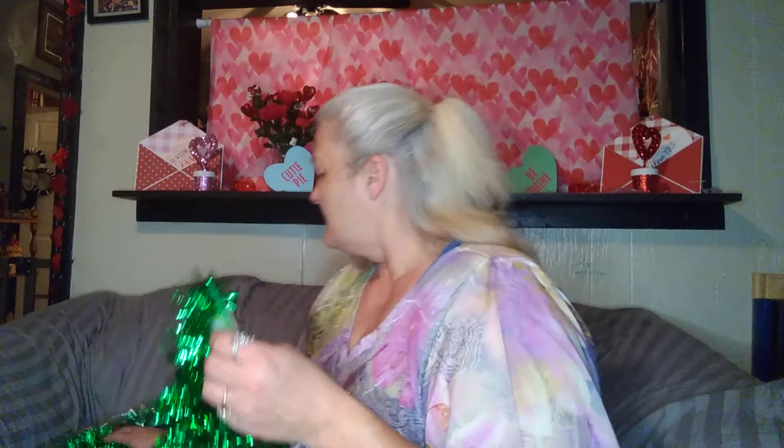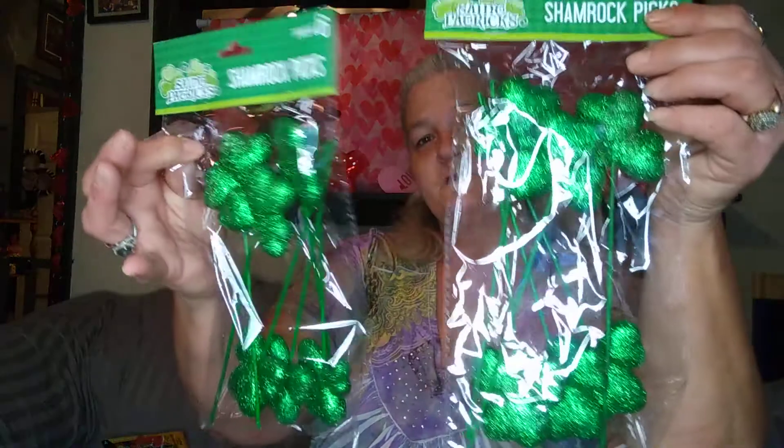Then I got this for my little tree when it's time to decorate it for St. Paddy's Day. I got two of the garland and they are 12 foot, so I got two to wrap the little tree with the garland. Then I got two packs of these shamrock picks with six in each pack.